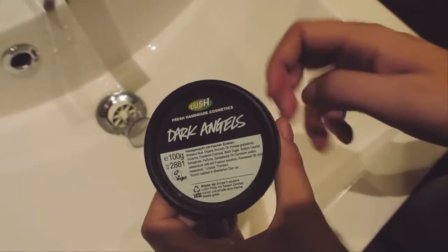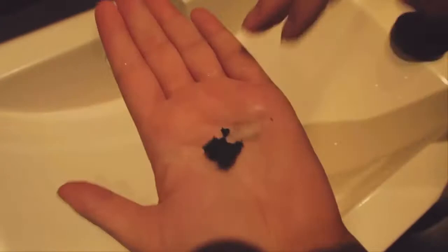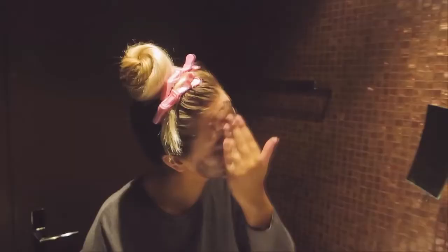The first thing I'll do is wet my face, and then I use this cleanser called Dark Angels from Lush. I'll take just a little bit — about that much, not a huge amount — and spread it out. I know this stuff looks super crazy because of the color, but I love it so much and I think it smells really good. I'll apply it all over my face.